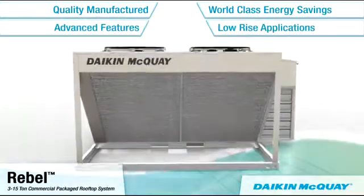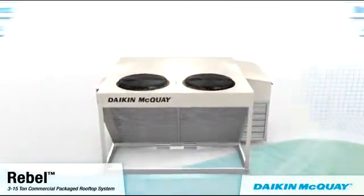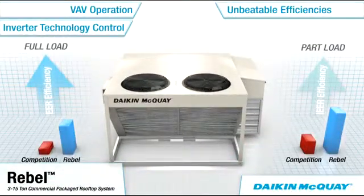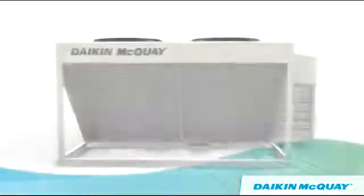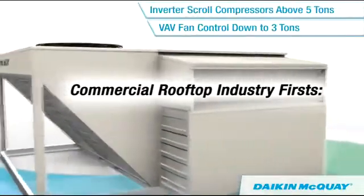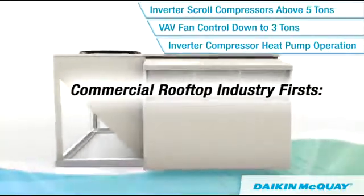Using advanced Daikin inverter scroll compressor and heat pump technologies that deliver unbeatable part load efficiencies and outstanding full load efficiencies. No other rooftop manufacturer provides variable speed compressors and fans for heat pump or air conditioning applications.